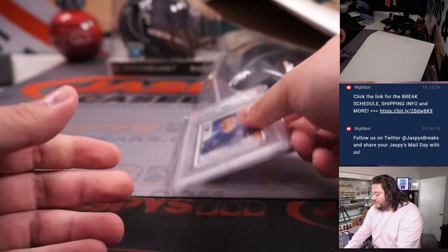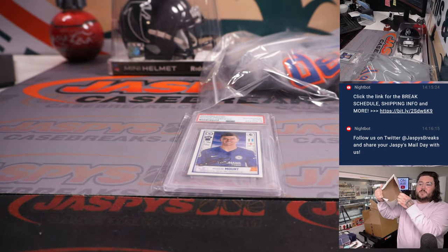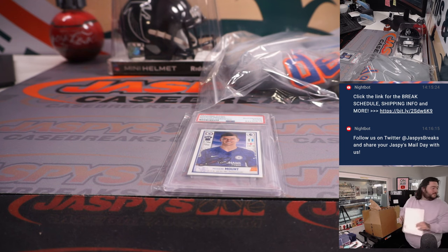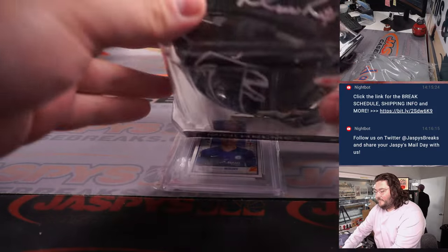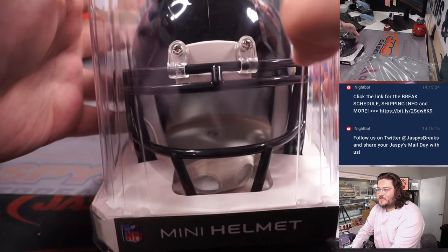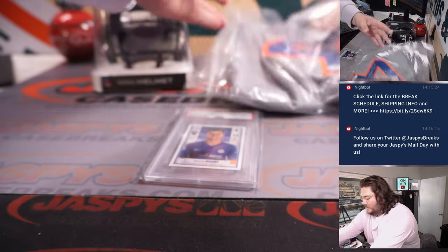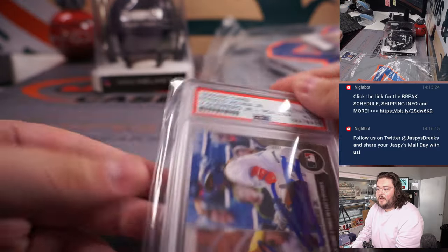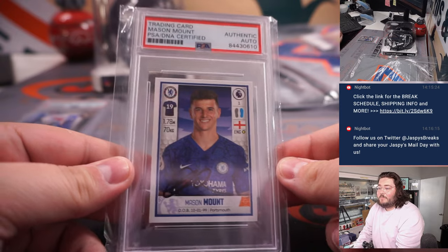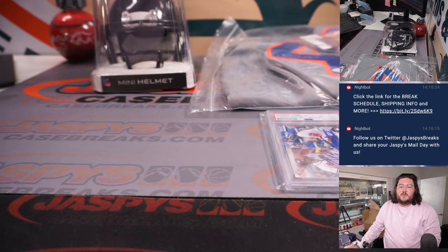Some football, some baseball, and some soccer — who's represented? Matt Ryan. So in this order one more time: Matt Ryan on the Falcons auto mini helmet, Jacob deGrom signed jersey Mets edition, the Ron Acuña and Vladimir Guerrero Jr. dual auto, and the Mason Mount auto as well.